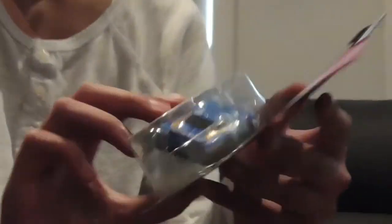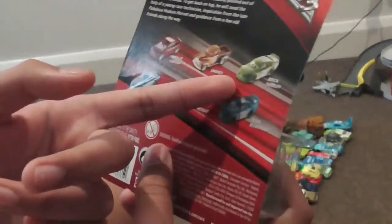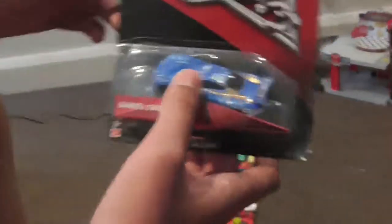So this is Daniel Swervez from Cars 3. Daniel Swervez also comes in a variety of other cars like Kyle Weathers, Red Meter, or like Rick Yardley. But yeah, now let's get on to the unboxing.